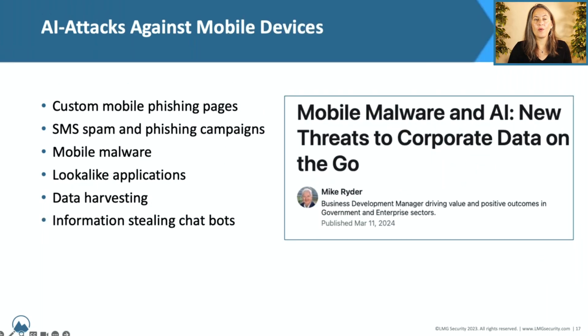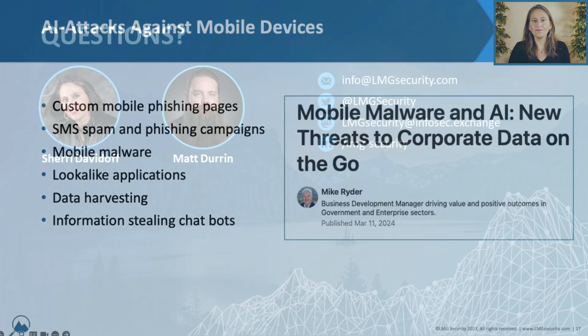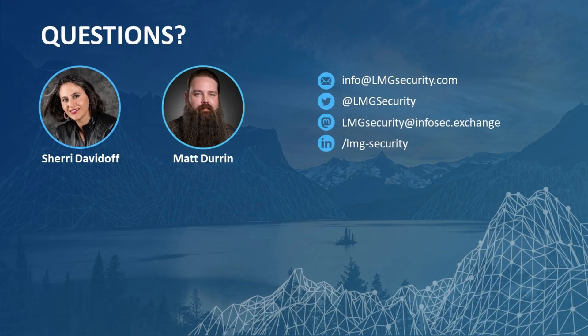There are a lot of different kinds of AI attacks targeting your mobile devices — everything from custom mobile phishing pages to mobile malware, to lookalike applications, to information-stealing chatbots. Just beware, and expect attackers to be targeting your mobile phone and other devices.